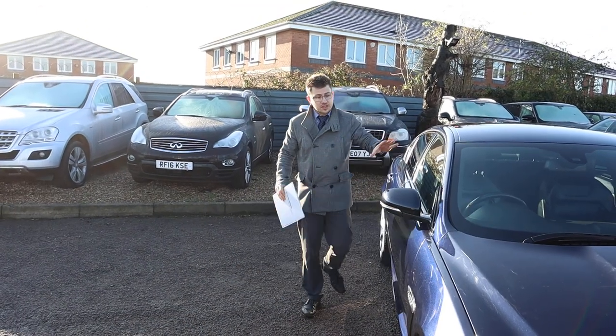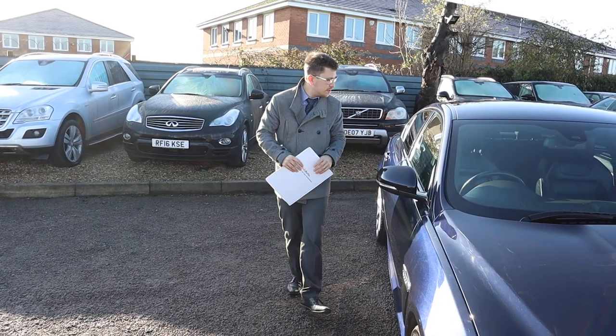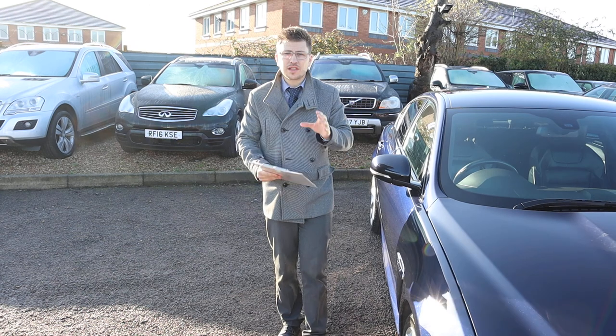It's got plenty of spec on there — it's also got reversing cameras and various other things. Couldn't get through everything today, but I'm sure you'll have a look at the spec.